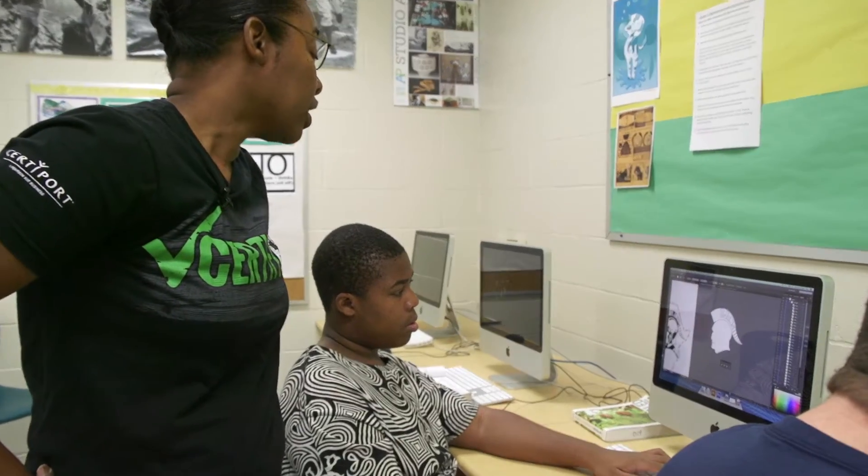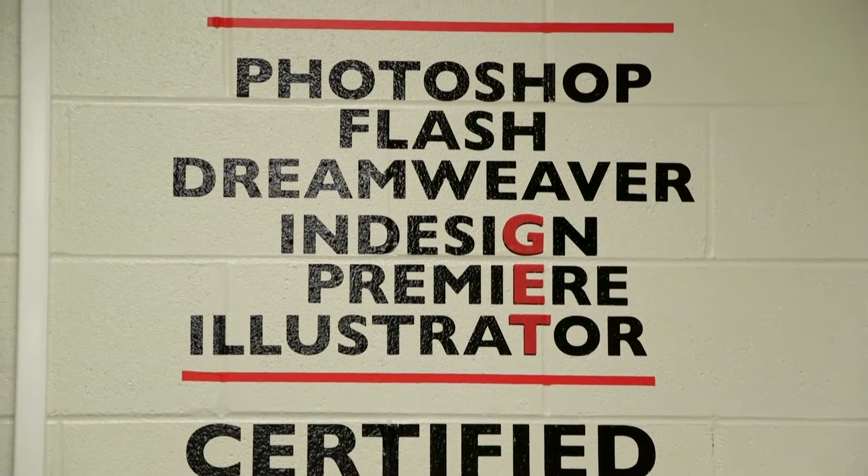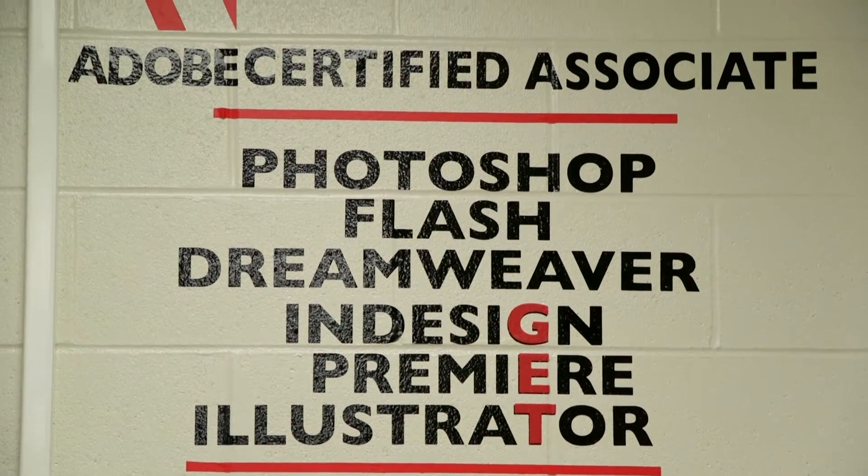What we want them to leave Lincoln High School with in our CareerTech Education program is certifications in Adobe software — Photoshop, Illustrator, Premiere, InDesign, and Flash. It's really just kind of like a medal almost, but for art.